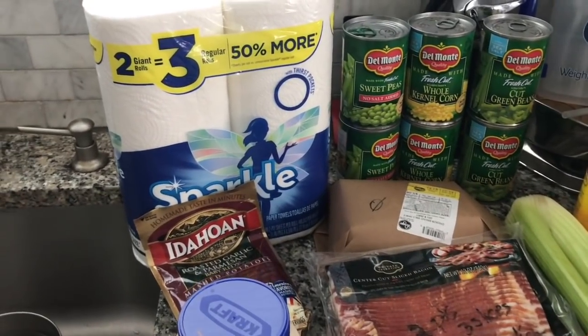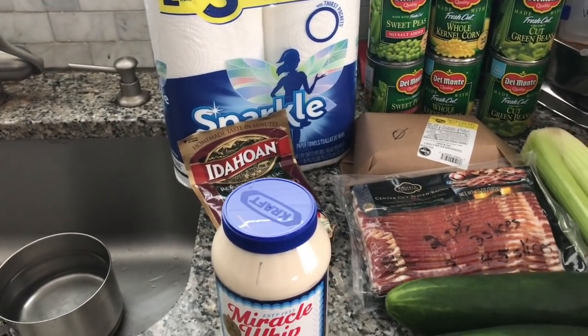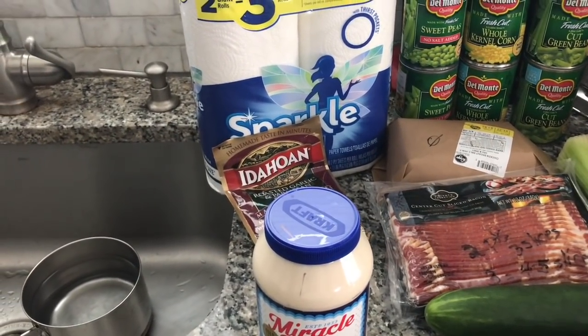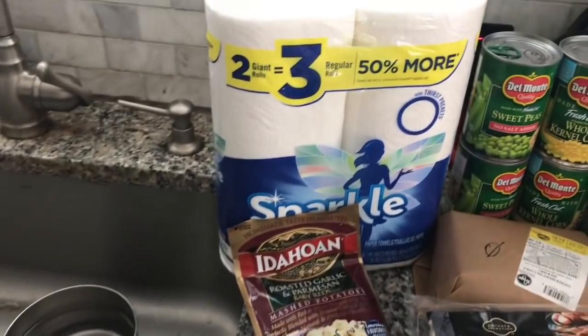I'm so proud of how well I did because I lost 7.8 pounds this week tracking and staying on point. So I just got back from my groceries and I just thought I'd show you what I got.